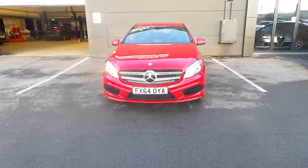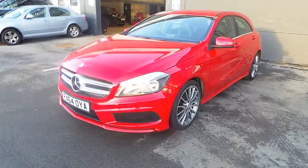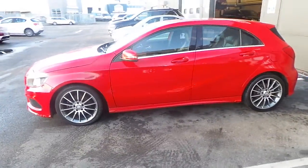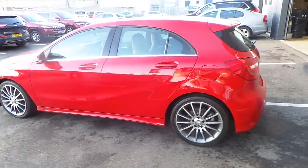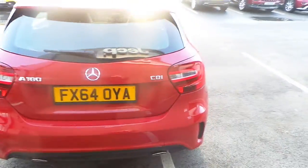Welcome to Pentagon Doncaster. This is our 64 plate Mercedes-Benz A180 CDI AMG. It's the five-door model finished in bright red with the upgraded AMG alloys. Great looking little sports hatchback.